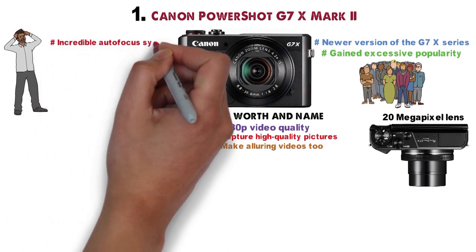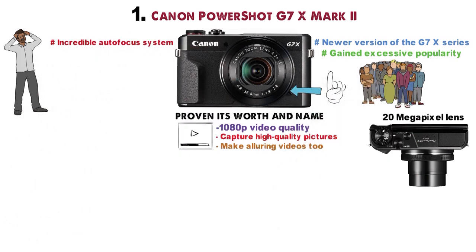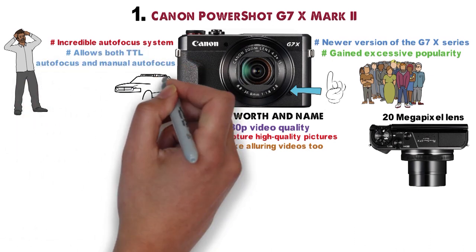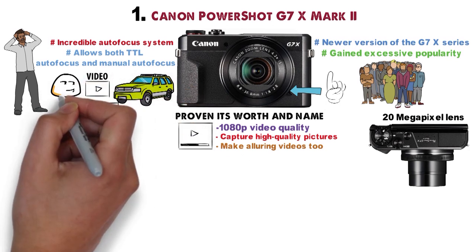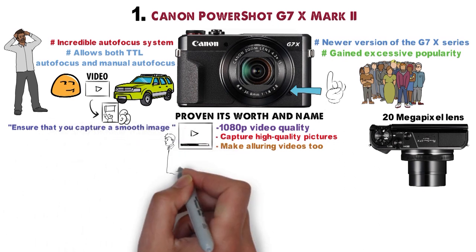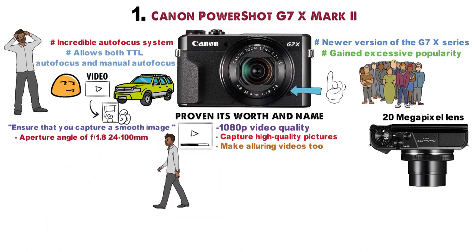The incredible autofocus system makes the Canon G7X Mark II first on the list of best vlogging cameras, allowing both TTL autofocus and manual autofocus depending on the user. If you are traveling during your videos, you don't have to worry about shaky images anymore. This system will ensure that you capture a smooth image even if you are walking briskly or pacing.